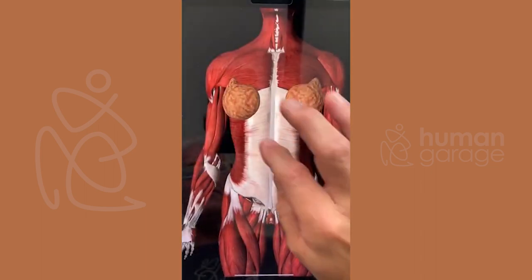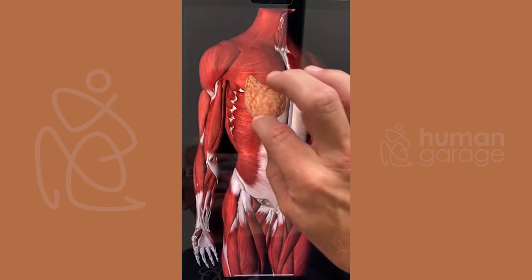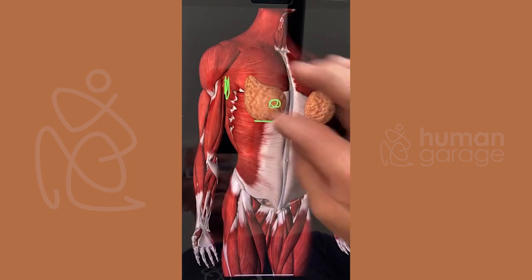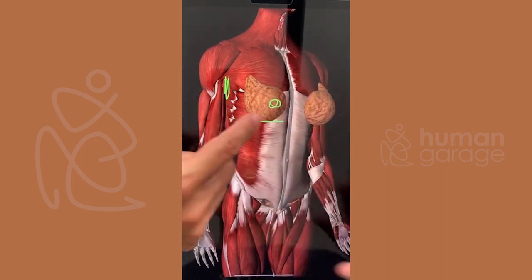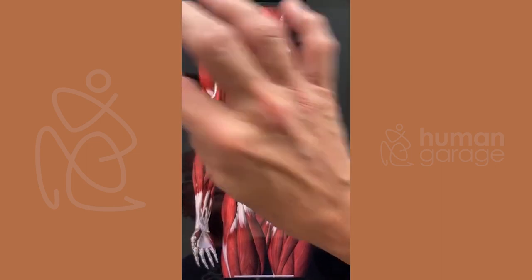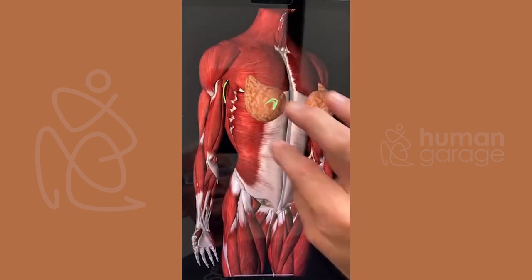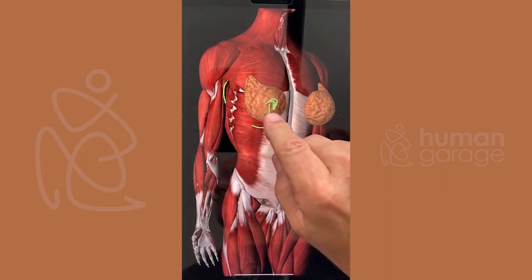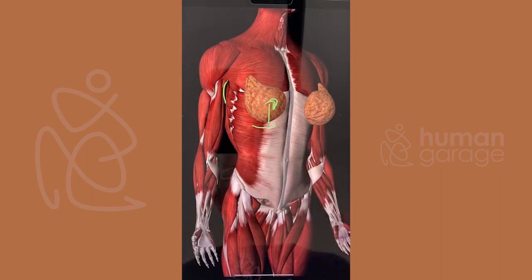The most common incisions for augmentation are around the nipple, under the breast, through the armpit, or straight down — they all have different effects. The straight-down incision, in my opinion, is the same as old C-section scars — brutal. Why are we cutting through this area?